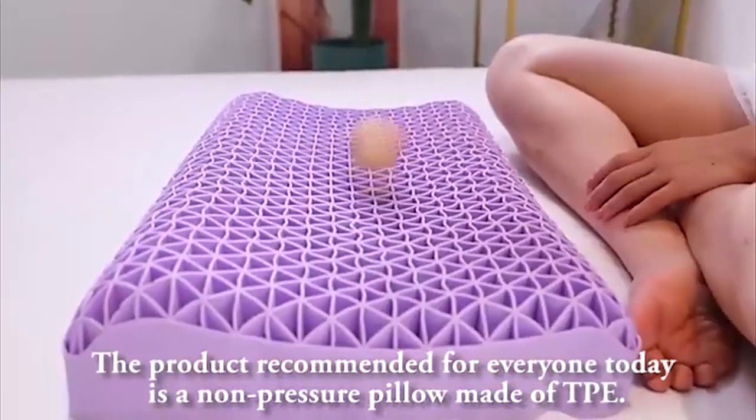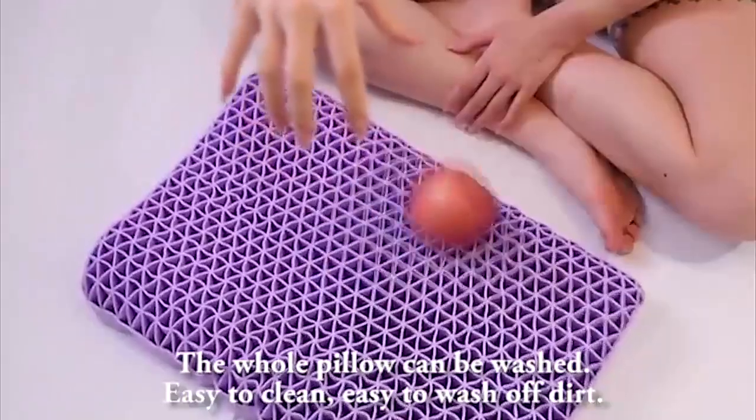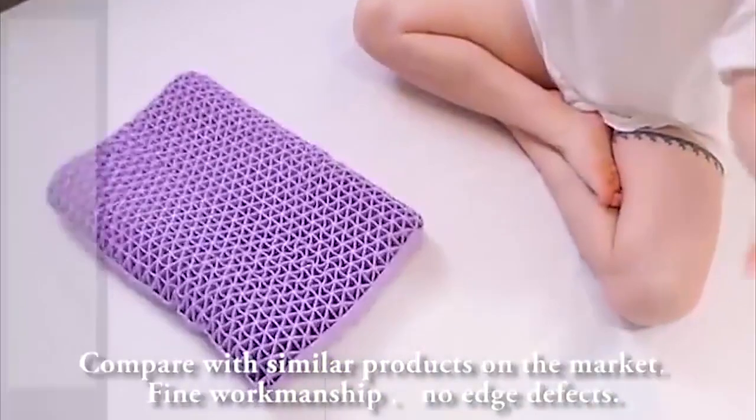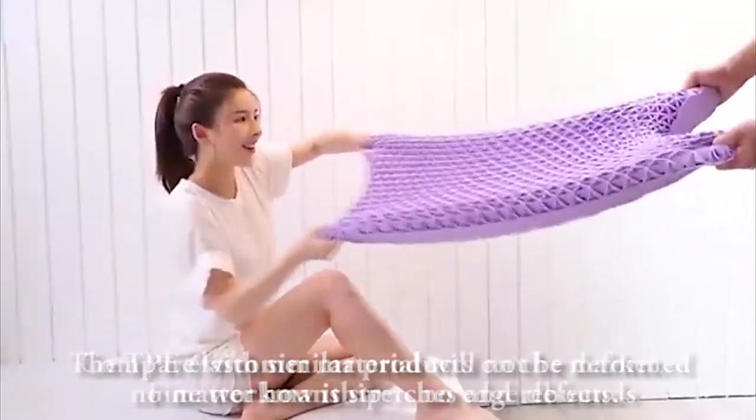The product recommended for everyone today is a non-pressure pillow made of TPE. The whole pillow can be washed — easy to clean, easy to wash off dirt. Compared with similar products on the market, it features fine workmanship with no edge defects.